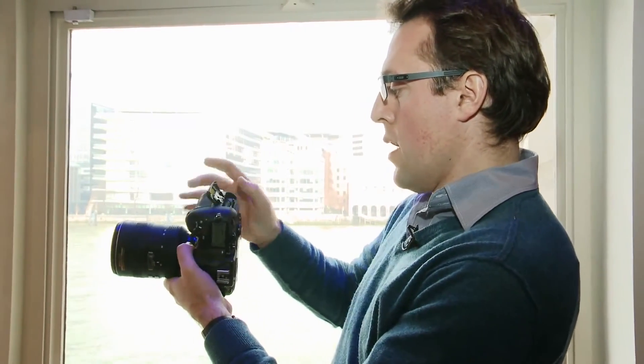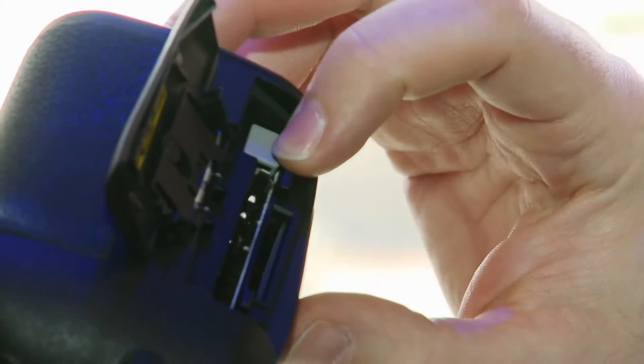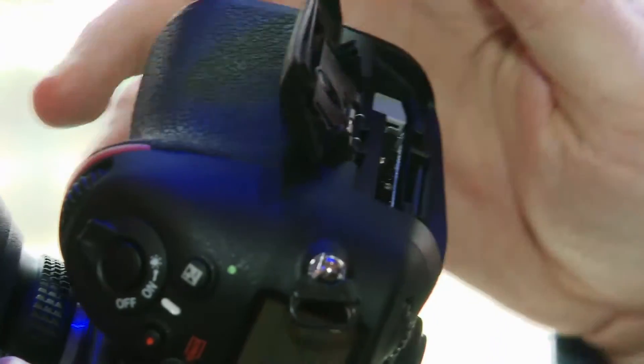In terms of memory cards, you've got space here for both a compact flash card and an SD card, and you can choose how the files are saved in a number of different ways.